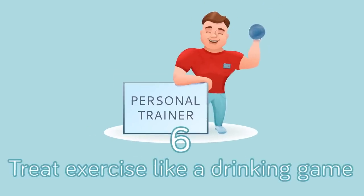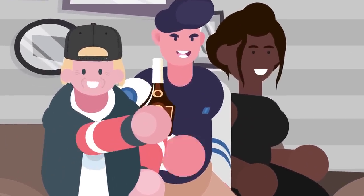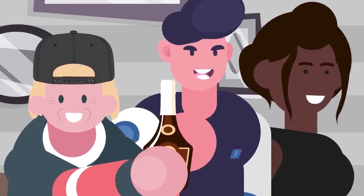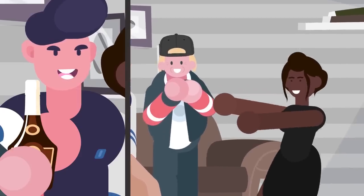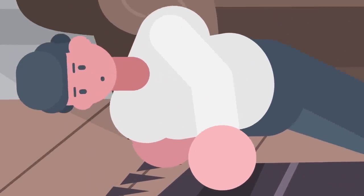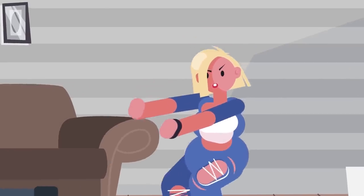Number 6: Treat Exercise Like a Drinking Game. You can do this with your friends — you all know the drinking game where you must drink when someone on TV does something or says something. Well, do the same but change drinking to push-ups or sit-ups. Maybe you're watching a movie with a friend and you split characters. Every time character A does something, your friend must do five push-ups; every time character B does something, you must do some exercise. It's fun, and it's great seeing your buddy sweat it out. You can also do it alone, but it's not as much fun.